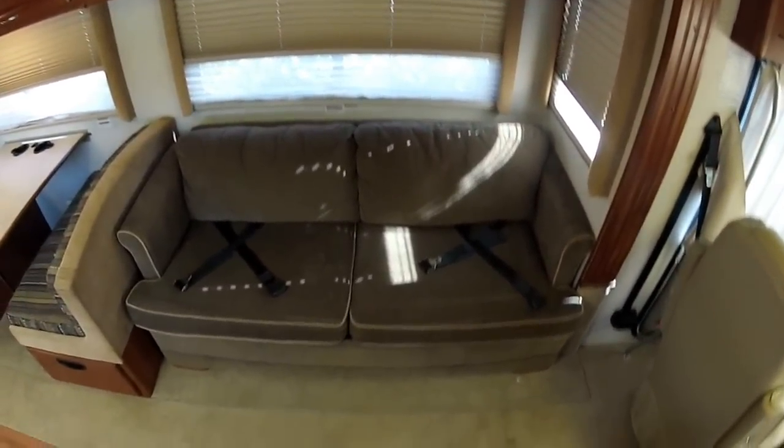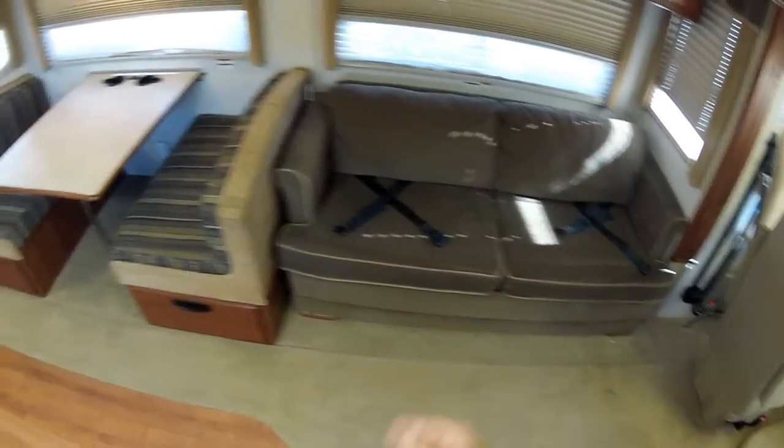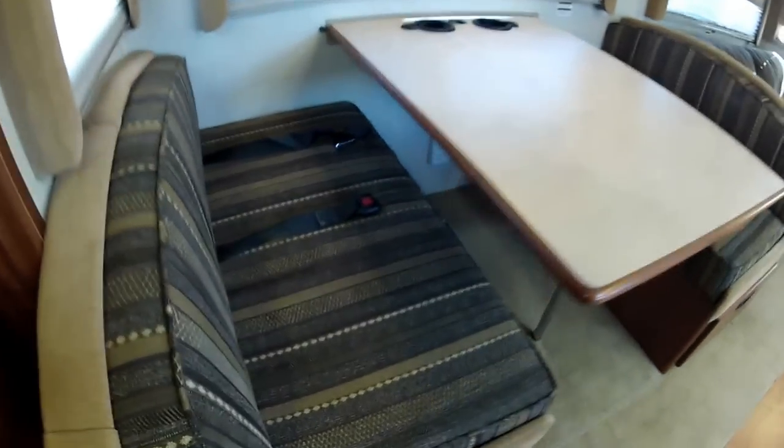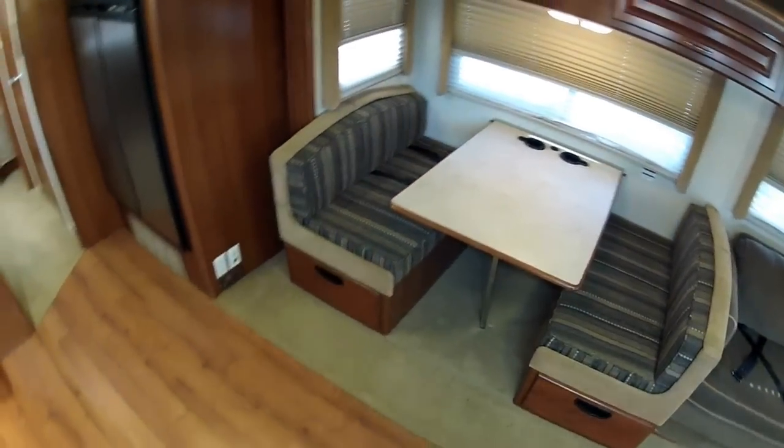There are massive amounts of storage. Pull out sofa bed with seat belt for two. Convertible sleep dinette that sleeps potentially two more people.